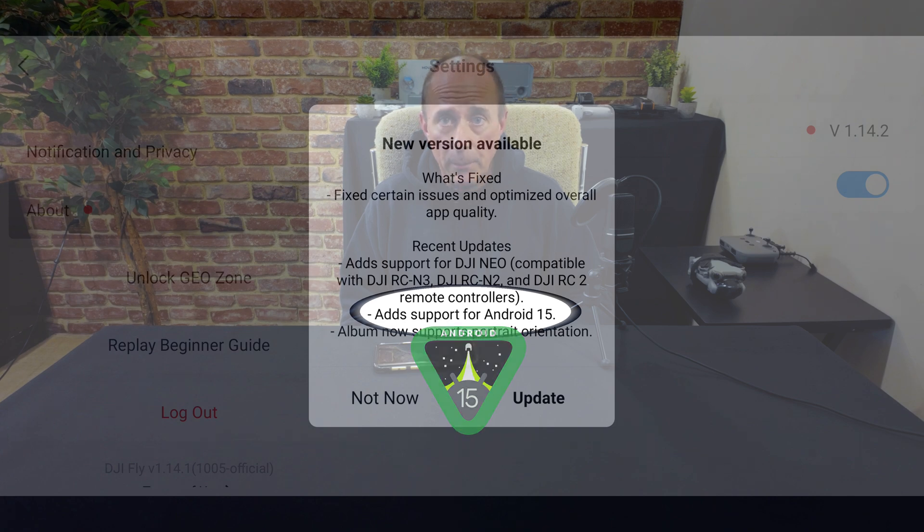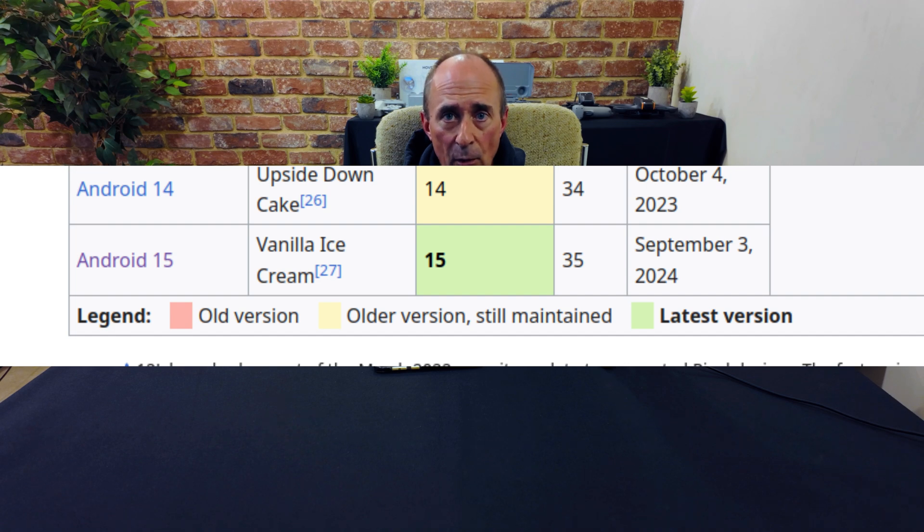What this means is if you're picking up a new Android phone with the very latest and greatest version of Android, or if your older phone is getting updated to Android 15 Vanilla Ice Cream — released just a few days ago on September 3rd, 2024 — you can rest assured that the latest version of DJI Fly is going to be compatible with this.